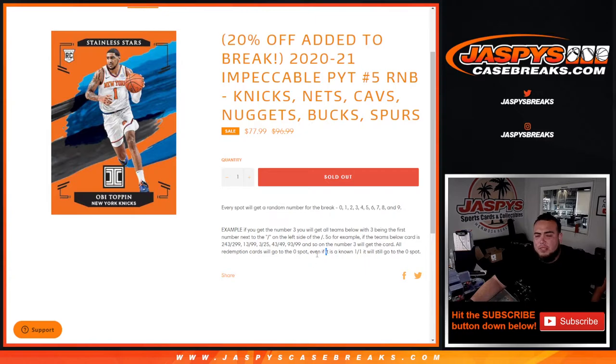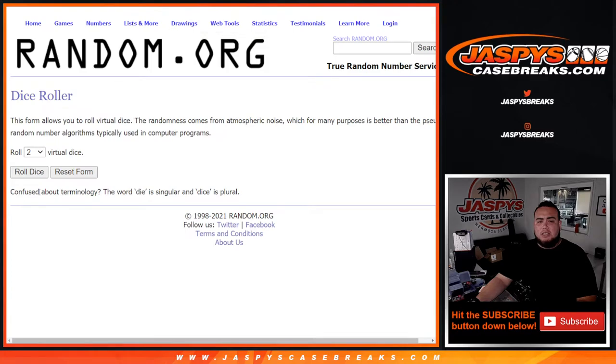Any reductions go to spot zero — even if we know it's a 101, it still goes to spot zero. In the instance that there is an unnumbered card, it'll go to customers in the break and we'll randomize them. Customer number one gets it, and if there are multiples they go in one lot.